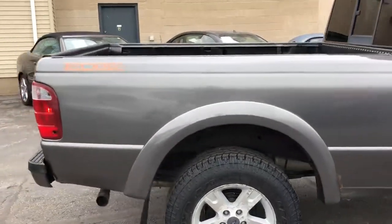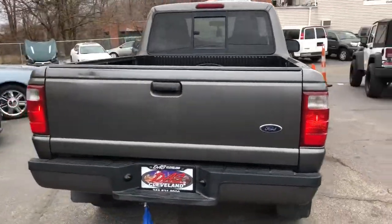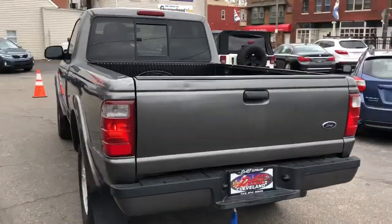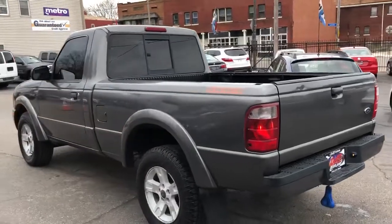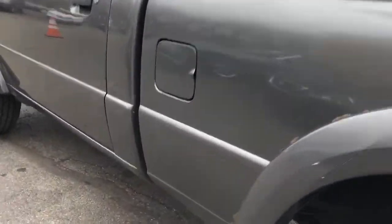Two-wheel drive, two-door, three-liter V6 motor, automatic transmission, good old-style crank windows, air conditioning. Nice little truck. Pretty well solid all around — seems to drive good.